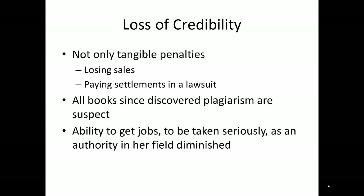Goodwin also ended up having to pay settlements in a lawsuit filed by those she'd wronged in the plagiarism case. For many years afterward, her books were heavily scrutinized for more plagiarism. She may have lost further credibility and chances at advancement in her field all over a case of sloppy note-taking.